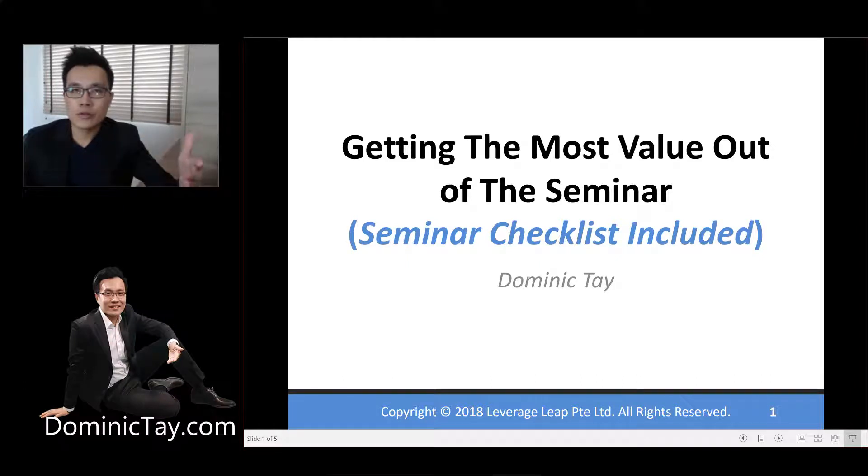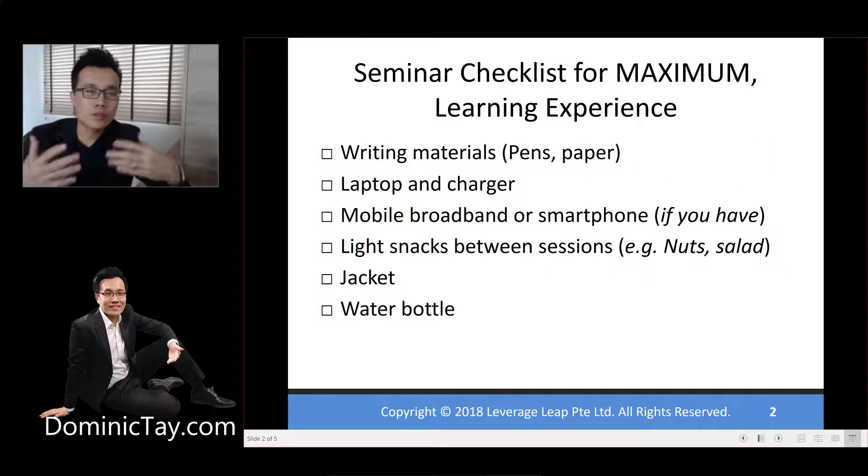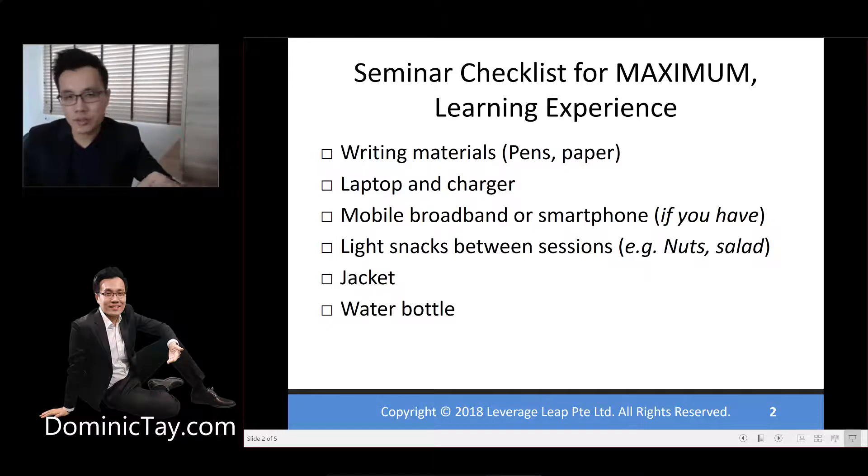In this video, I'm going to share with you how to get the most out of this entire two days. First of all, let's start off with the seminar checklist. Bring all this stuff if you want to have a maximum learning experience.